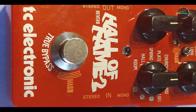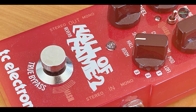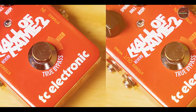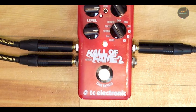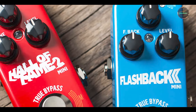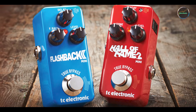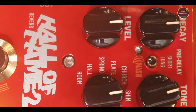Key features: the Hall of Fame 2 includes 10 reverb types such as Room, Hall, Spring, and the unique Shimmer Reverb. It features TonePrint technology, allowing you to load custom artist presets via a smartphone app. The pedal also has MASH technology — a pressure-sensitive footswitch that enables real-time parameter modulation. Stereo inputs and outputs and a USB port for software updates complete its feature set. The Hall of Fame 2's wide range of reverb options and customizable TonePrints make it incredibly versatile. Whether you're looking for traditional reverb sounds or something more experimental, this pedal has you covered. The MASH footswitch adds expressive control, making it perfect for dynamic performances and detailed sound sculpting.